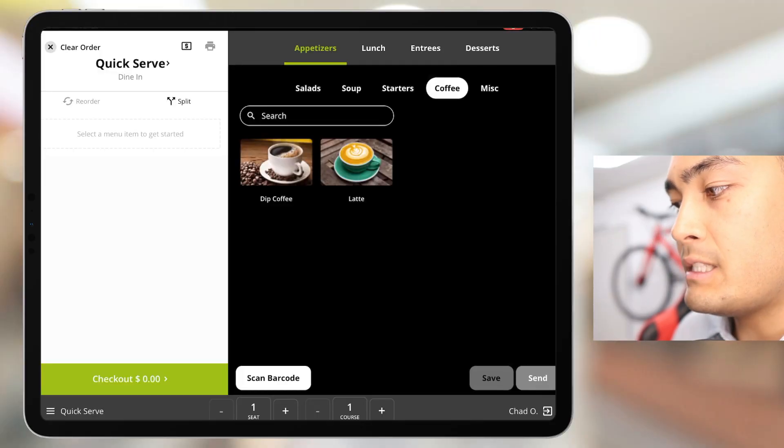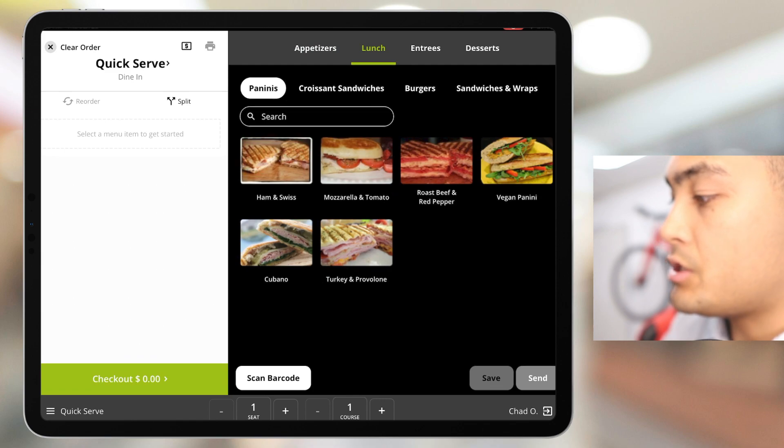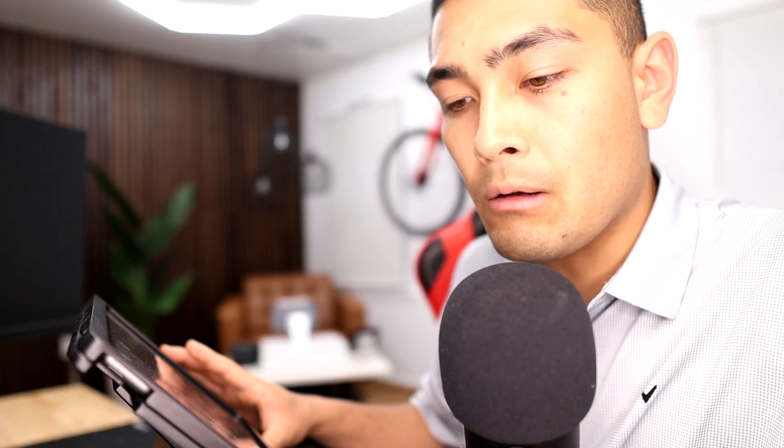What you're seeing right here is the point-of-sale system itself. There are different menus: appetizers, lunch, entree, desserts. We're going to go into the coffee menu to simulate how a cafe, ice cream shop, or any type of quick-service restaurant would operate. This is exactly how you would check out a customer.